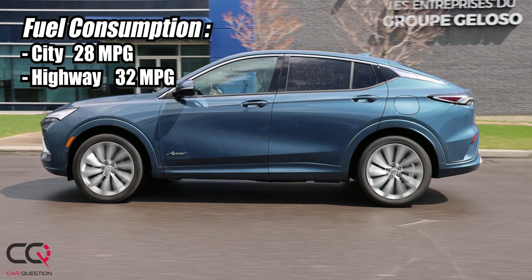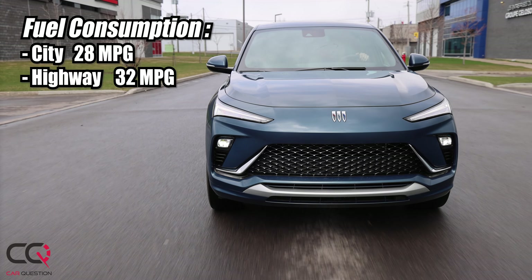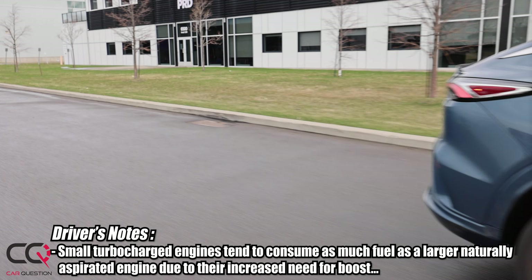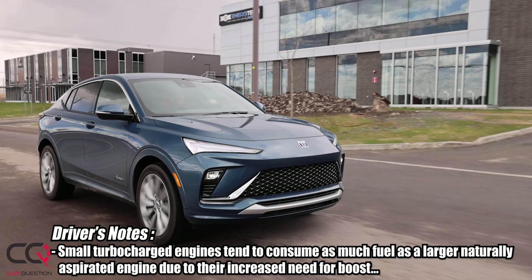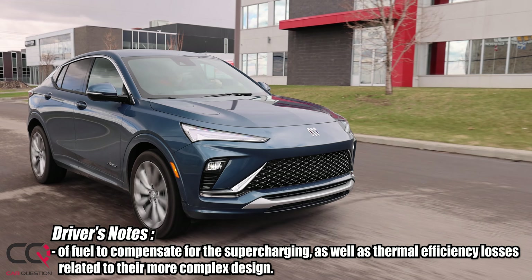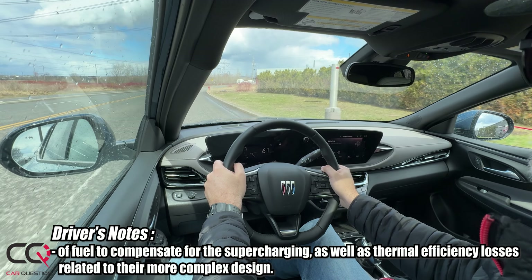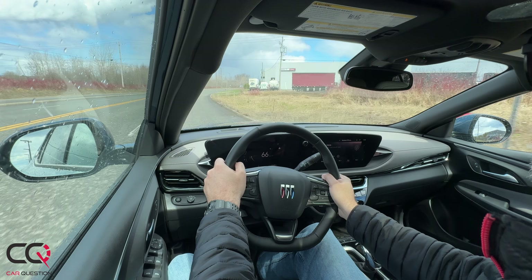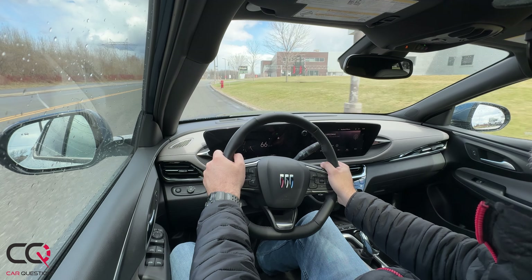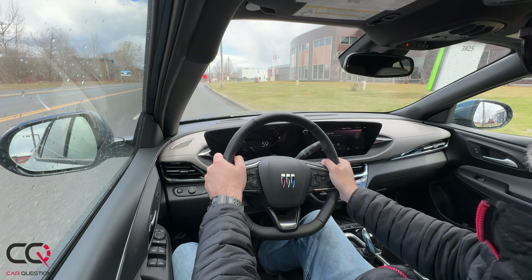Behind the wheel, this is not a performance beast — it does everything well but isn't really entertaining to drive, probably because of the engine size. You get a six-speed automatic with a manual mode that doesn't change much, and there are no drive modes. Braking is sensible but reactive with not a lot of pedal travel. Steering is fairly quick, so the car can be nimble in parking maneuvers.